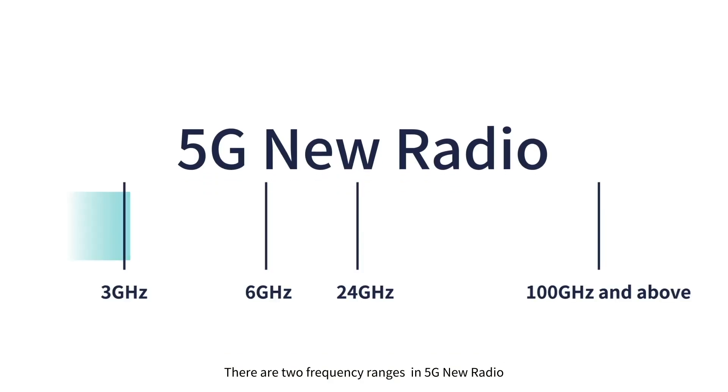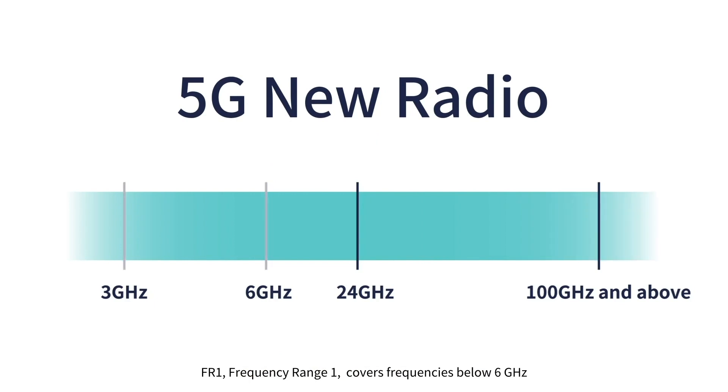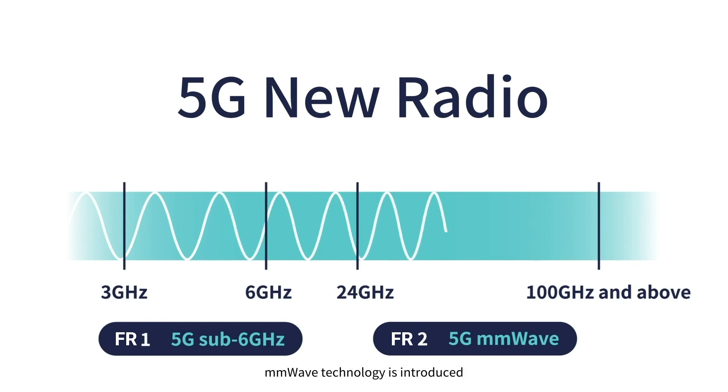There are two frequency ranges in 5G new radio. Frequency range 1 covers frequencies below 6 GHz, and the radio technologies involved are close to 4G LTE. Frequency range 2 covers 24 GHz to 100 GHz, where millimeter wave technology is introduced.